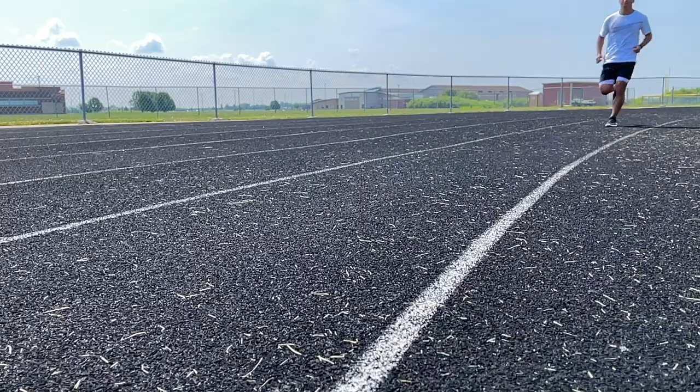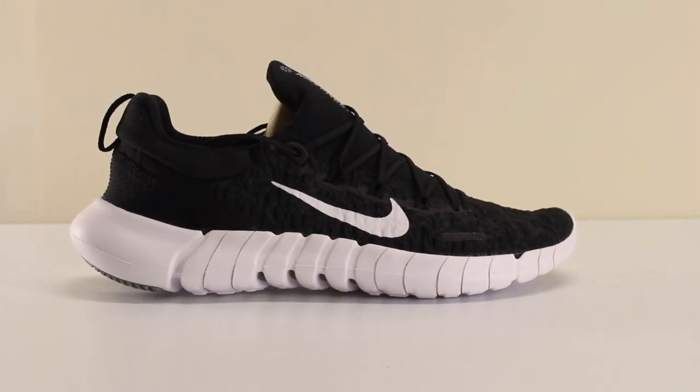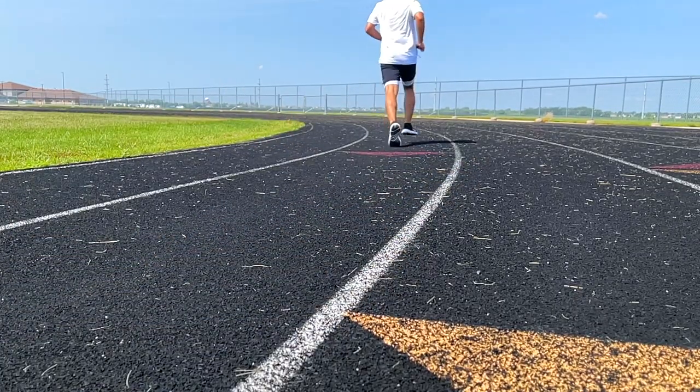One of my major complaints with the 2021 version is how soft the foam is, which makes sense for the type of experience that the shoe's trying to provide, but perhaps something slightly more structured could provide a similar enough experience while being more efficient. Something else that I would love to see — but it's most likely not going to happen — is that they change the silhouette back to what it was a few years ago.